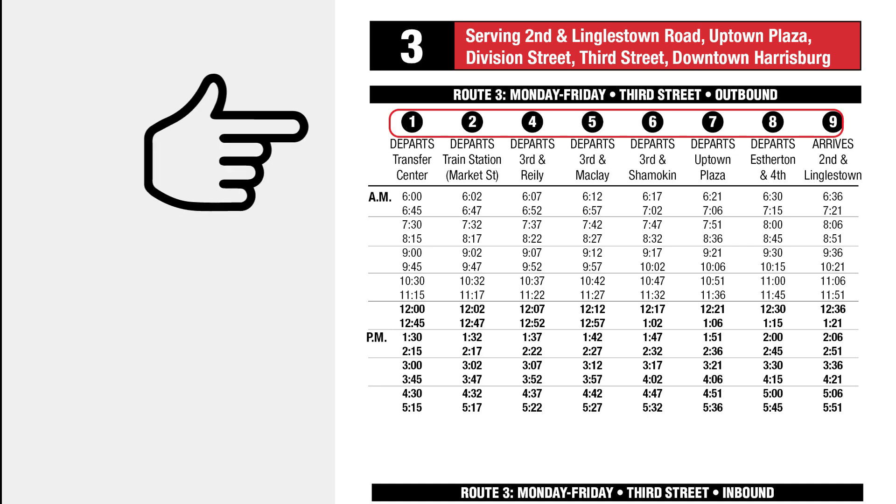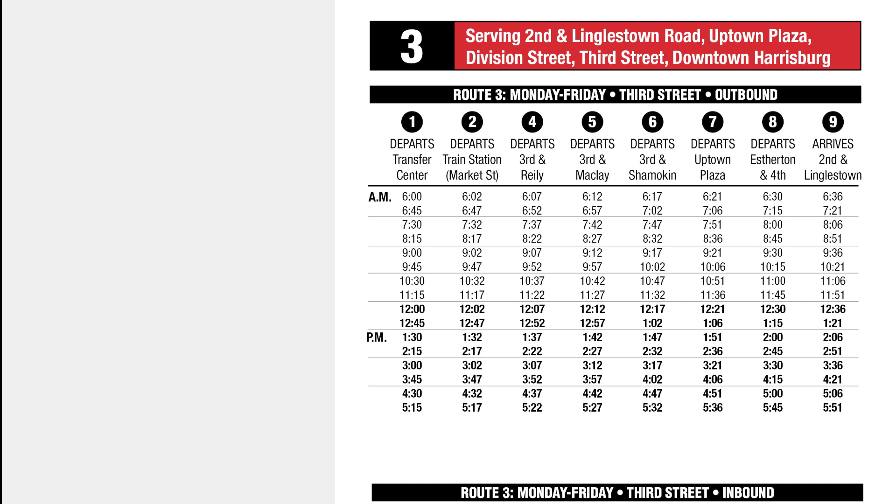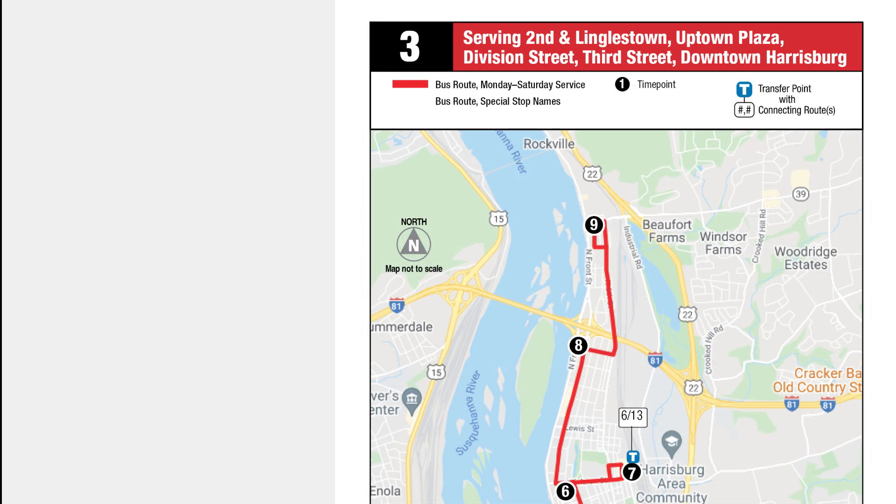The black circles with numbers inside are called time points. The time points correspond to the accompanying map, indicating when the bus departs or arrives at specific destinations. Remember, these time points don't cover all stops on the route.